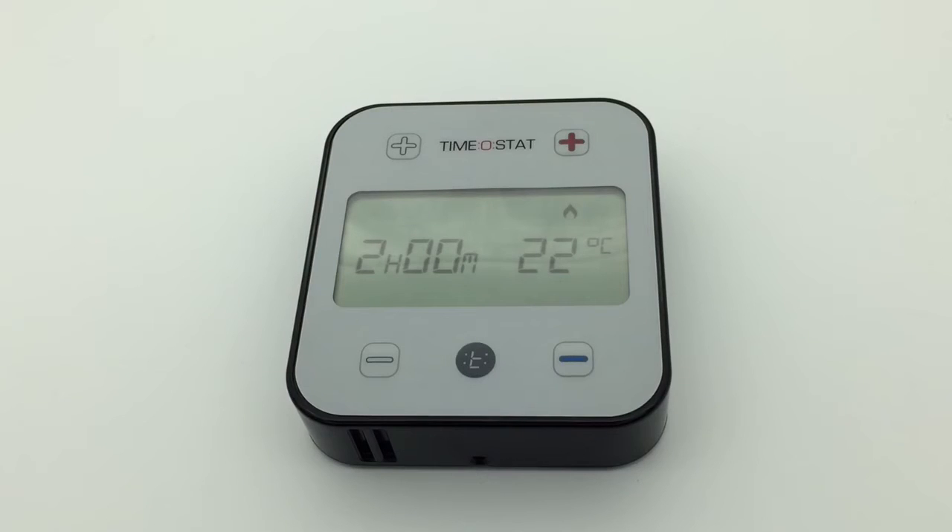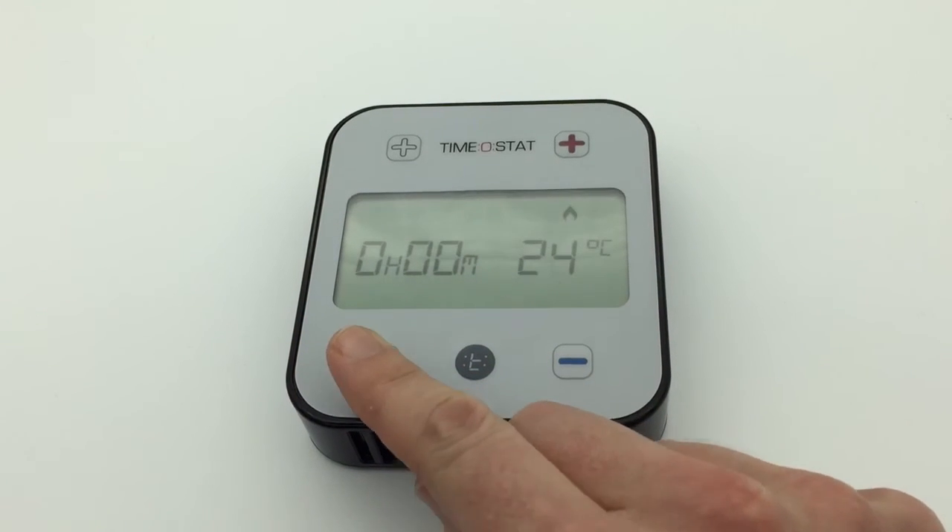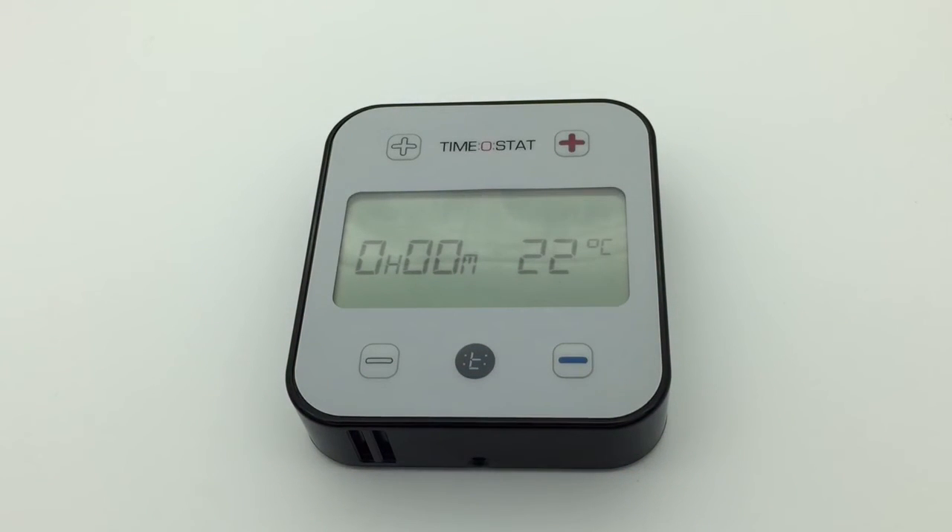The display will then revert to the current room temperature and the time remaining on the countdown timer. When the time reaches zero, the heating will turn off.